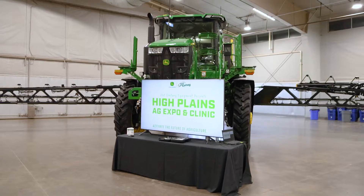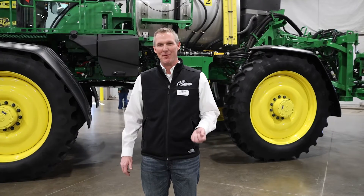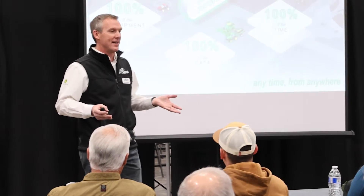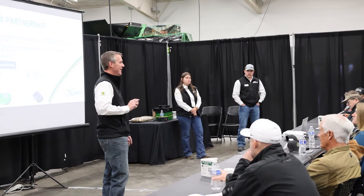My name is Mike Wimhoff. I'm the Vice President of Precision Ag for 21st Century Equipment here at the High Plains Expo. One thing we talked to our customers about today was the connectivity problems that they face in our area of responsibility, and that is centered around cellular connectivity.